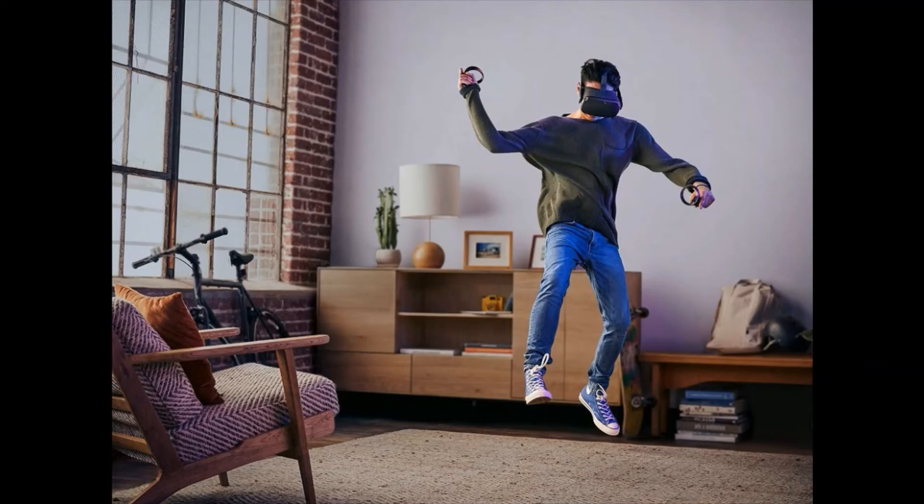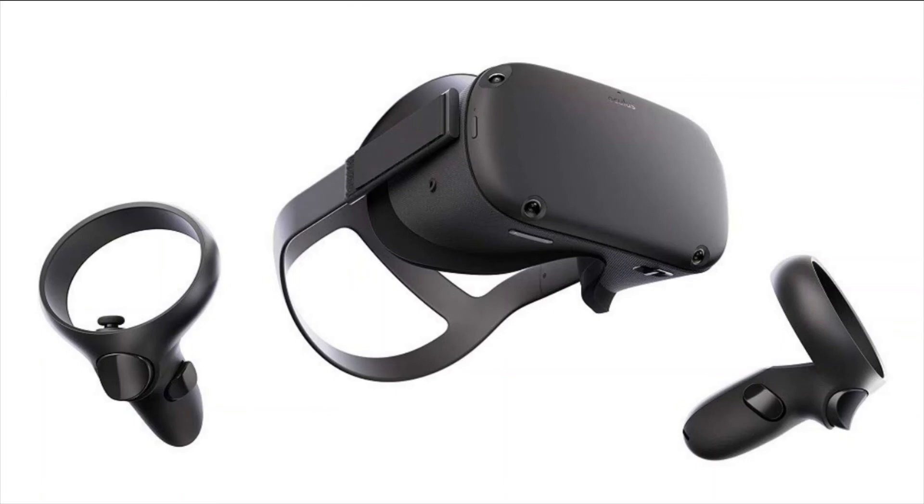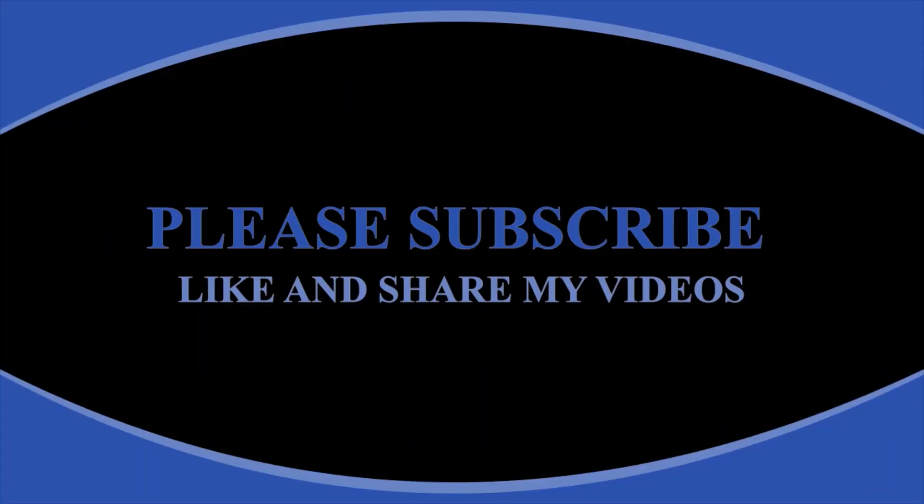Beyond room scale: Oculus Quest works with your environment so you can play standing or sitting in spaces big or small.